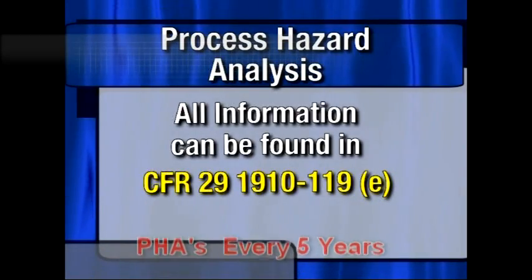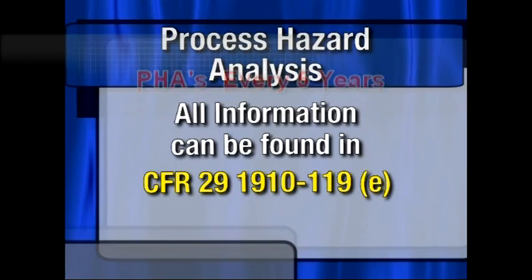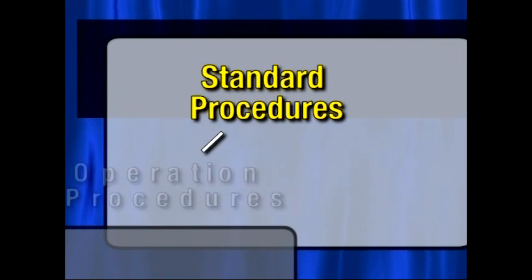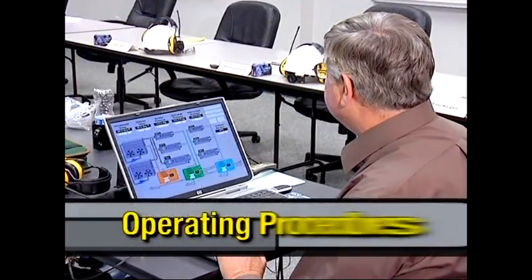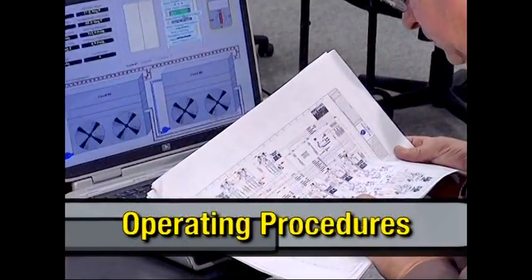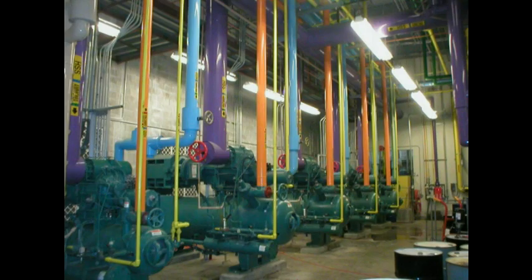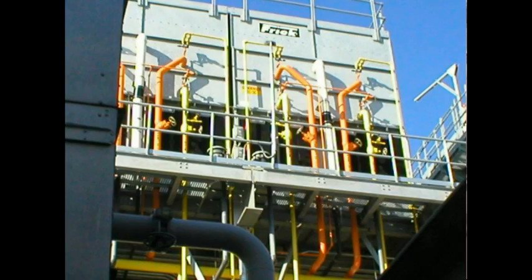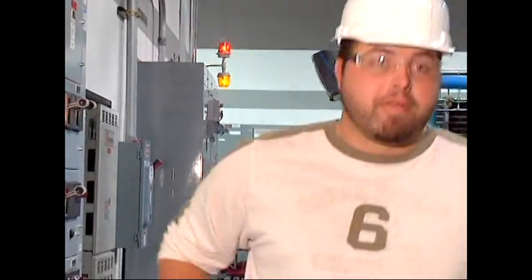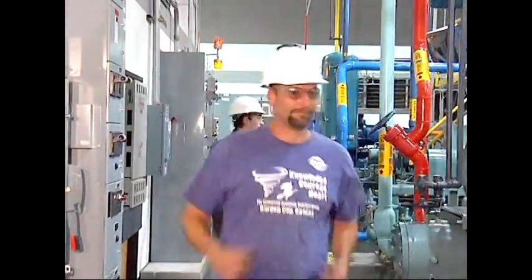This information is found at 1910-119E and ensures that operating systems are following good engineering practices for all safeties required. Standard procedures are divided into two areas: operation procedures and maintenance procedures. Operating procedures, or SOPs, are the written instructions for every step of a process. This includes information for routine day-to-day operations such as proper start-up, normal shutdown, operating limits, and safety system functions, but also includes emergency shutdown procedures.